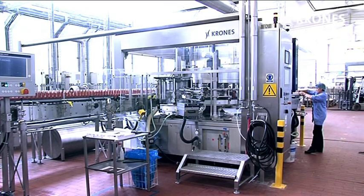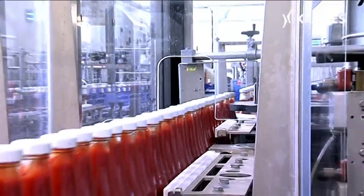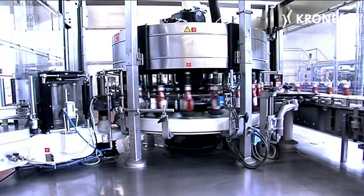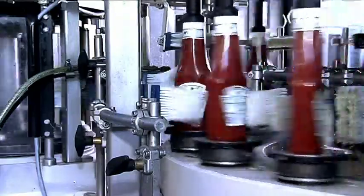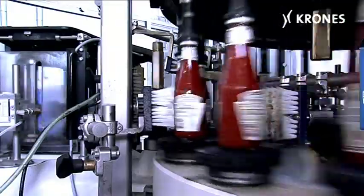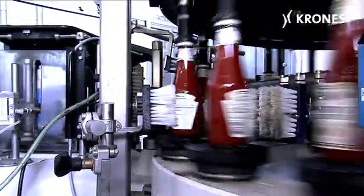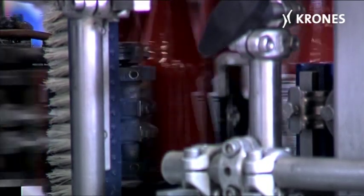Heinz uses conventional cold glue labels. The bottles are dressed in body, back and neck labels by a Solomatic machine featuring a relatively large table with a pitch circle diameter of 1,200 millimeters. Heinz opted for this size out of quality considerations. The octagonal glass bottles in particular are not all that easy to label — it takes time for the brushes to do their work, time that is granted by the generously dimensioned table.